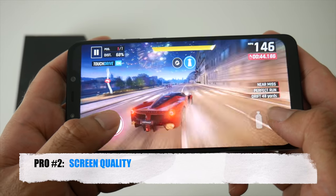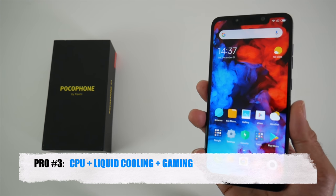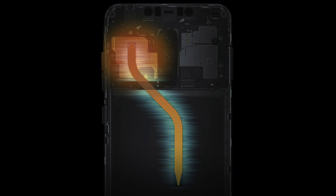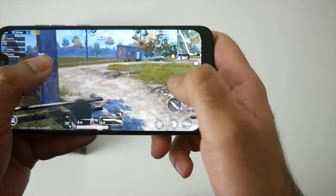Now the third pro actually combines three pros into one. We are talking about CPU, cooling and gaming. Now this phone is special — you have the flagship Snapdragon 845 CPU which is cooled with a copper pipe and vapor chamber, and combined with the Adreno 630 it allows you to play games like PUBG Mobile on the highest settings. The games look and play amazing.